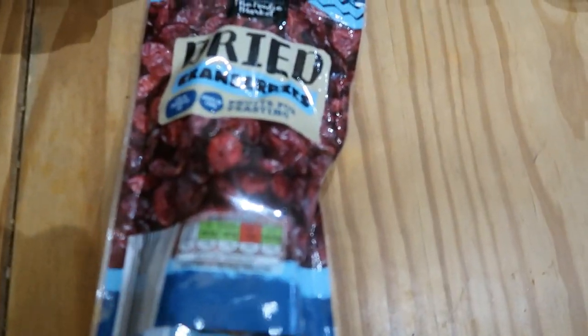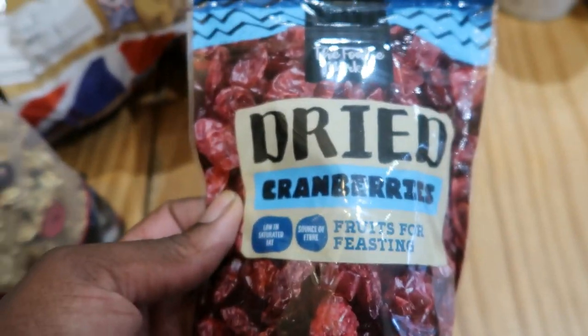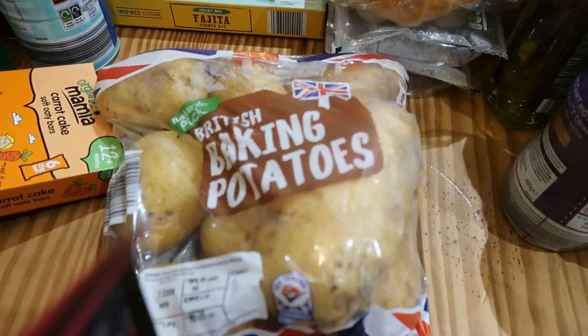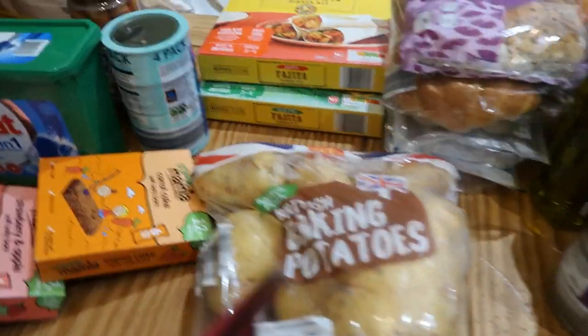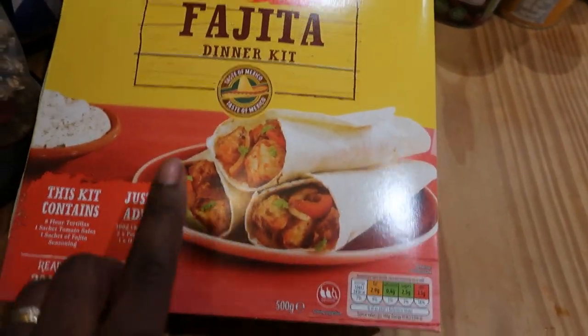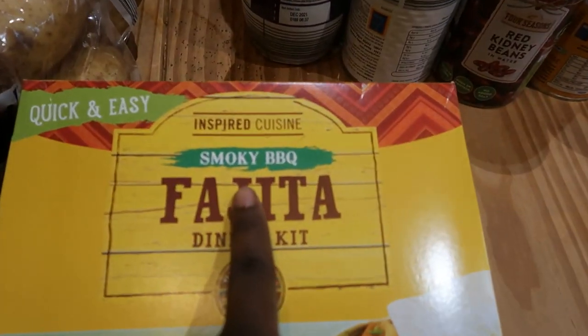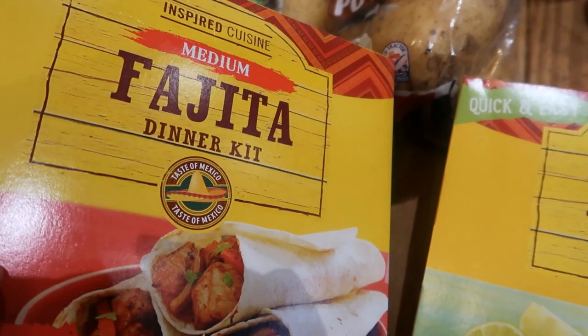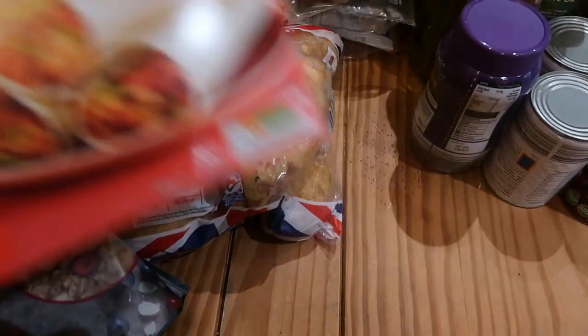I bought some dried cranberries for myself — I like to bake with these as well as eat them. Got some baking potatoes that Ilko is planning to cook at some point. I also saw these sauce mixes on one of my subscriptions — I got two of them. One is smoky barbecue and the other is medium spice. You just need to buy the chicken to go with them, which I have done, so I am really looking forward to eating these.